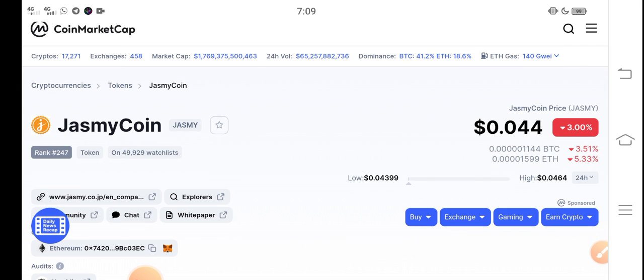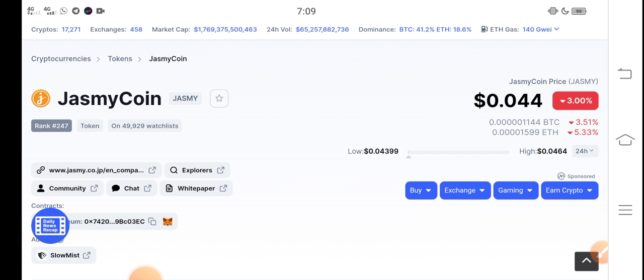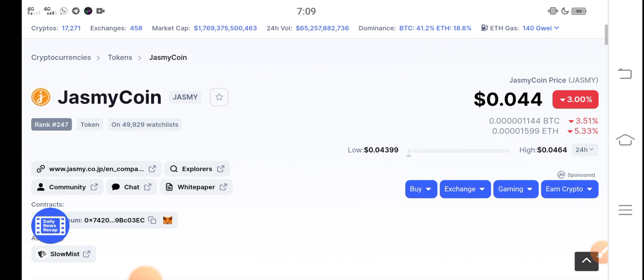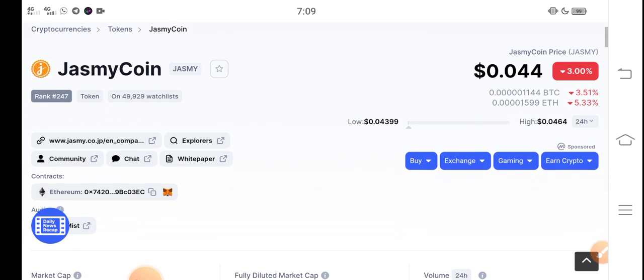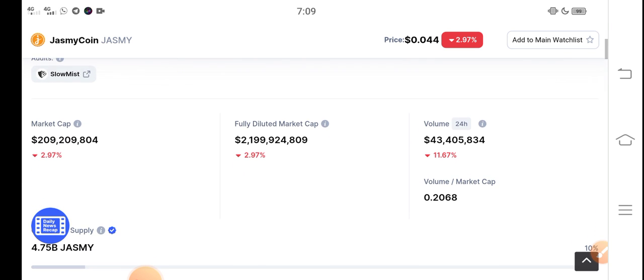The changes are going completely negative in the market. A lot of holders are worrying about what they should do right now. But don't worry about Jasmine coin — it's the cheapest coin in the market at $0.044 USD, and the changes are currently negative.